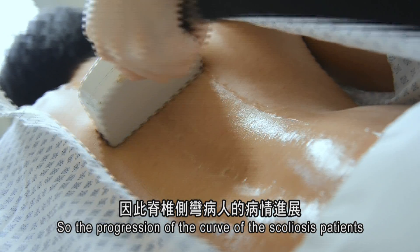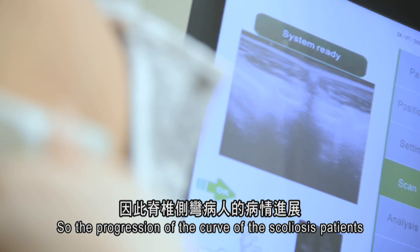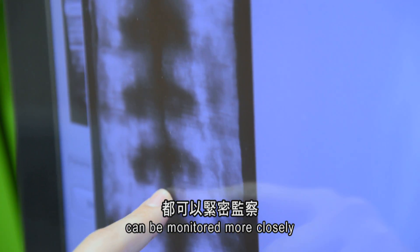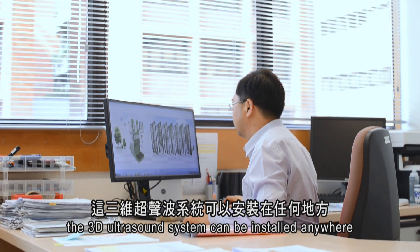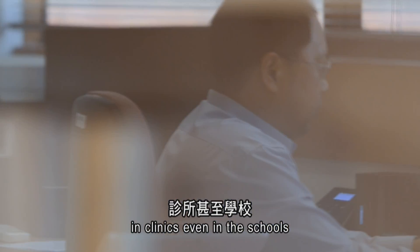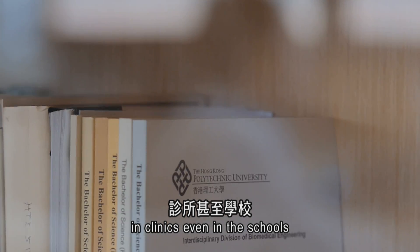The progression of the curve of scoliosis patients or the treatment outcome can be monitored more closely. In addition, the 3D ultrasound system can be installed anywhere — for example, in hospitals, clinics, even in schools.